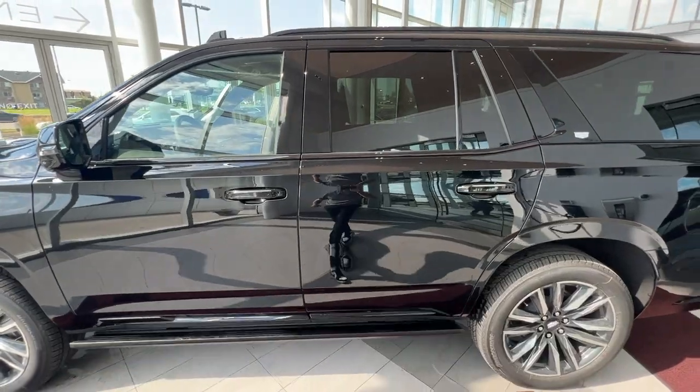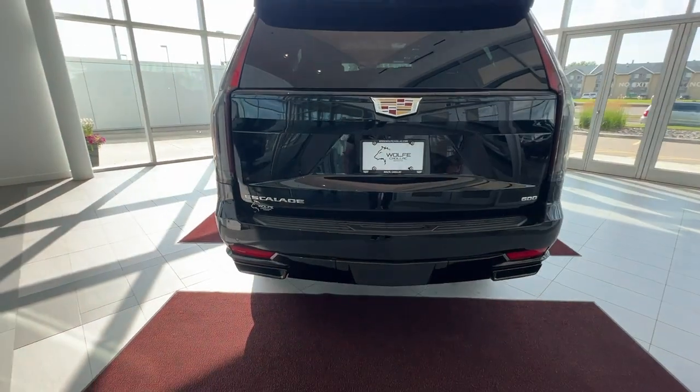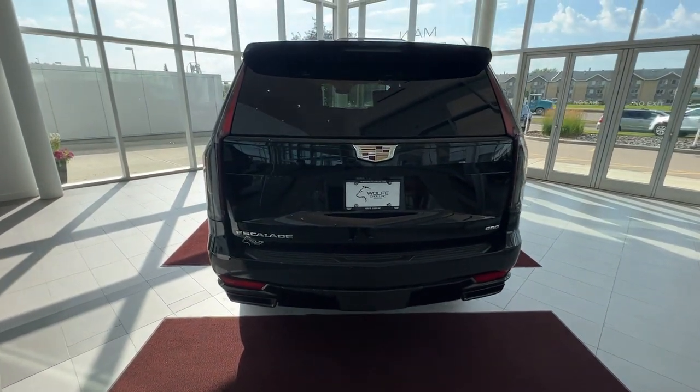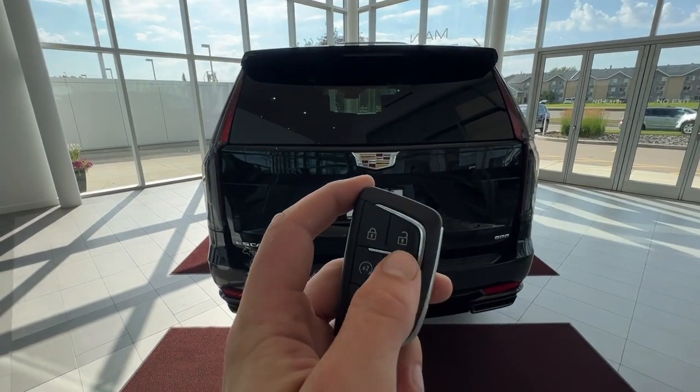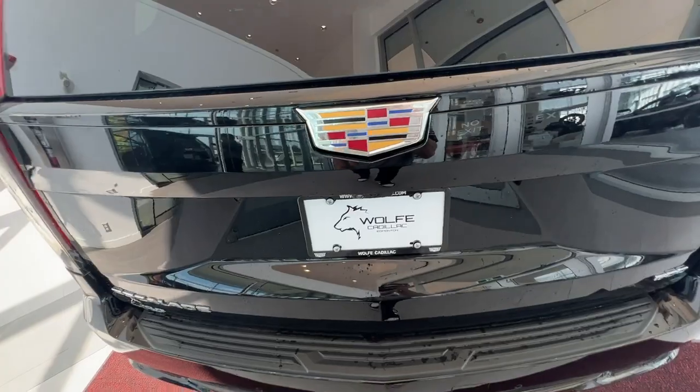Privacy tint starts in the rear seats, moving all the way around to the back. In the rear, you can see your dual-tip black exhaust. From the rear, there are multiple ways to open the back — you can double-click on your key, swing your foot underneath, or press on the Cadillac logo.